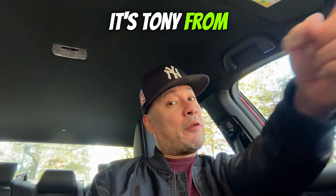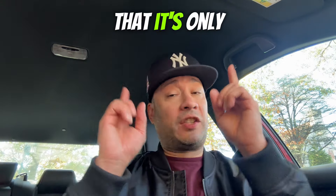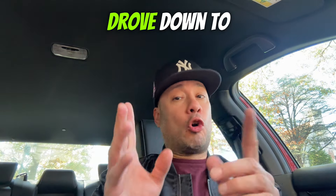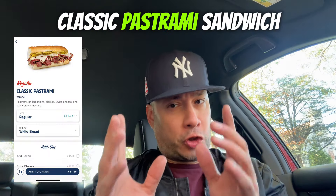What's going on, my people? It's Tony from Food Sesh, and we're back at it with another one. I drove down to Jersey Mike's to try this new classic pastrami sandwich.